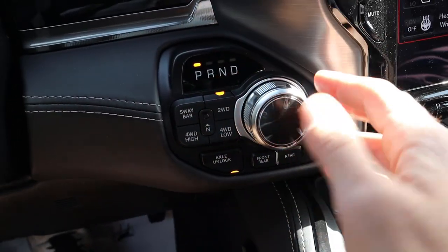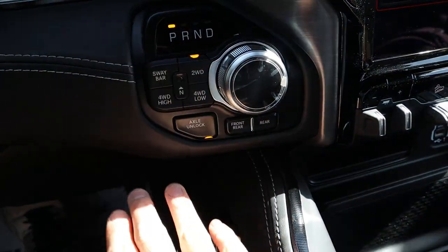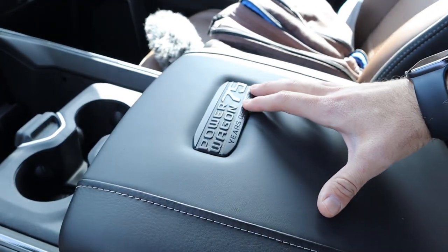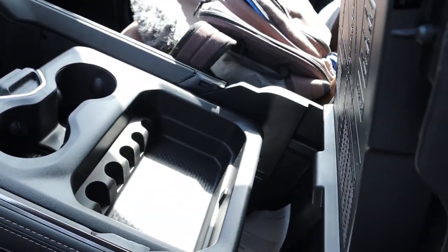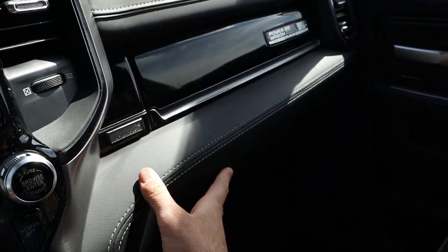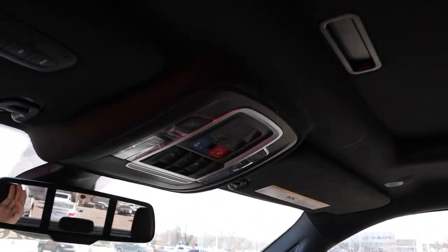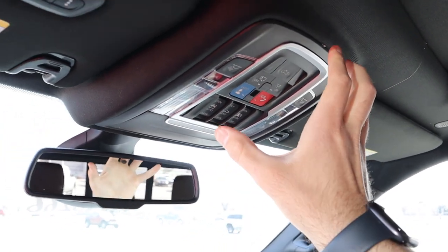The drivetrain controls are similar but the Power Wagon adds a sway bar disconnect and front lockers — the Rebel only has a rear locker. So the Power Wagon has both front and rear lockers plus the sway bar disconnect, which are major off-road advantages. The center console has nicer leather with the Power Wagon emblem and suede inside versus rubber in the Rebel, though there's no wireless phone charging. The glove box shows the Power Wagon name and your production number — this one is number 766. The sunroof is not panoramic like the Rebel's, though it still has a power sliding window.